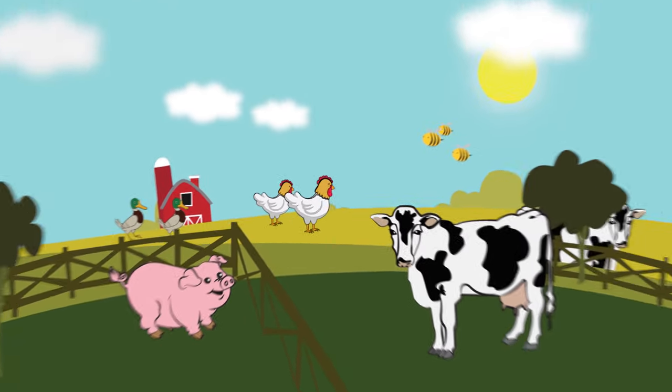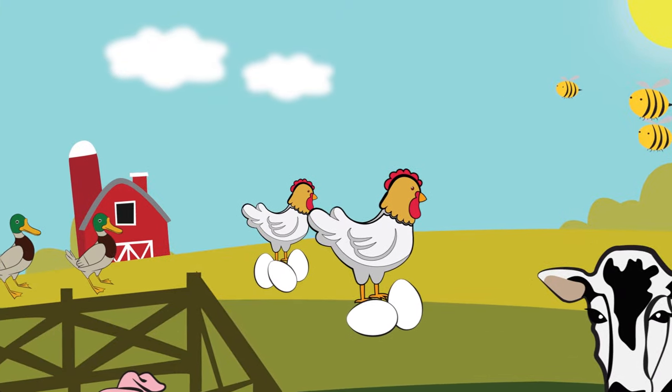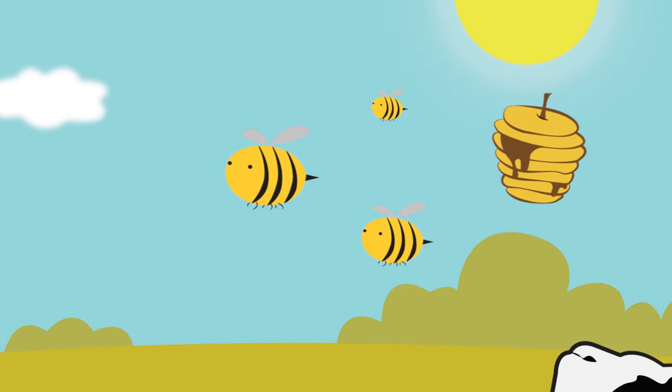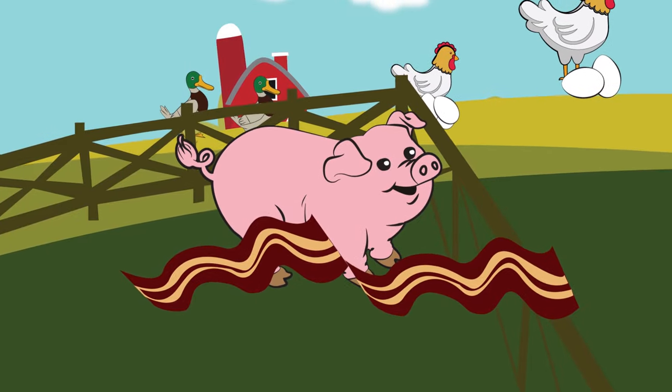This is where our food comes from. Eggs come from the chickens, while milk comes from the cows. Bees give us some of their sweet honey, while bacon comes from pigs.